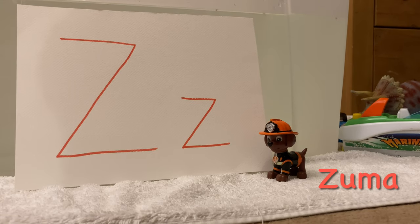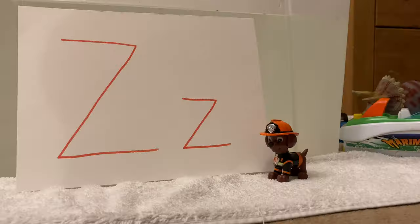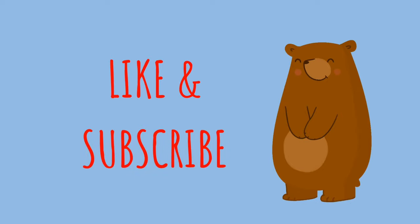It's Zuma! Zuma begins with a Z. Let's see if Zuma sinks or floats. Zuma sinks. If you like this video, don't forget to like and subscribe.